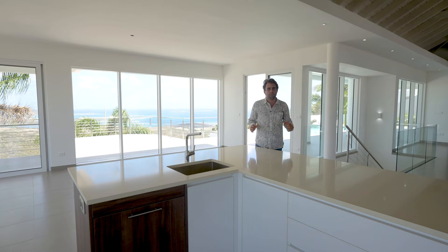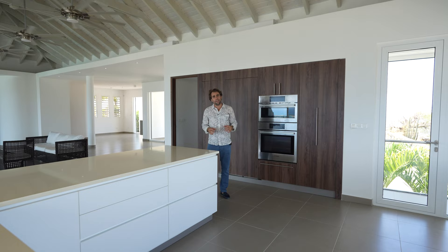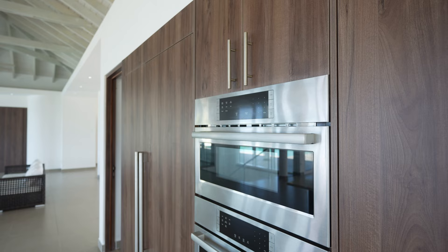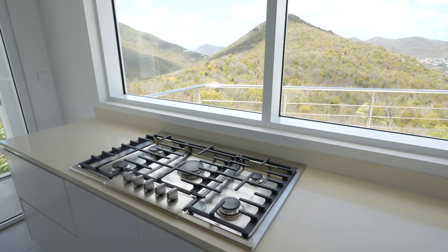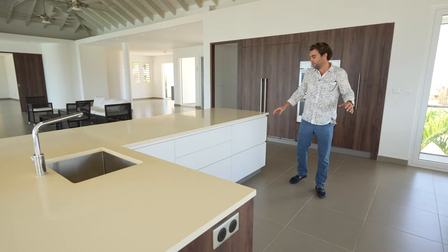The kitchen is very spacious and beautifully appointed. What I love about this specific kitchen is it has views in all directions. The kitchen features Bosch appliances and a Liebherr built-in fridge right here, a gas cooktop which is also Bosch, a built-in dishwasher in the kitchen island, and plenty of space to store everything you need.